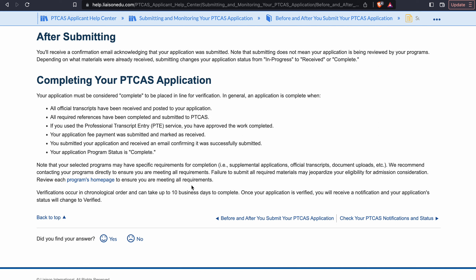This is an important caveat in the next paragraph, so I'm going to review this as well. Note that your selected programs may have specific requirements for completion — supplemental applications, official transcripts, document uploads. We recommend contacting your programs directly to ensure that you are meeting all requirements. Failure to submit all required materials may jeopardize your eligibility for admission consideration. Review each program's homepage to ensure that you are meeting all requirements.